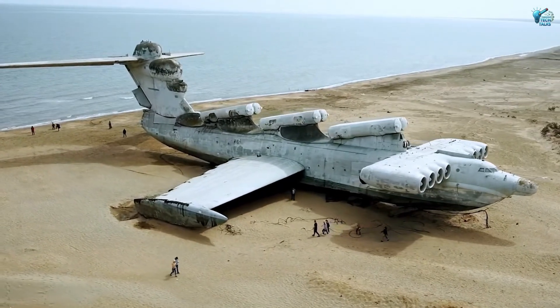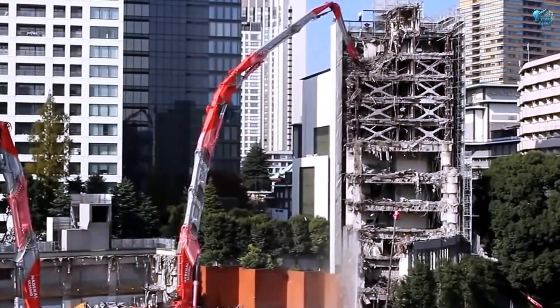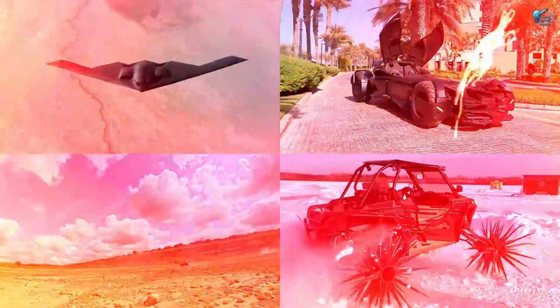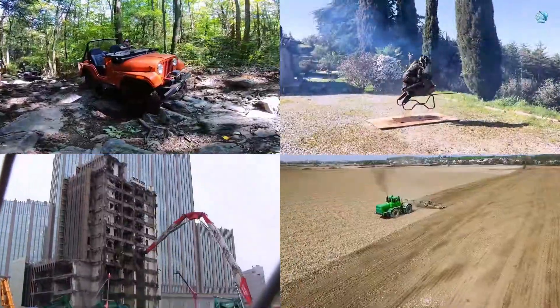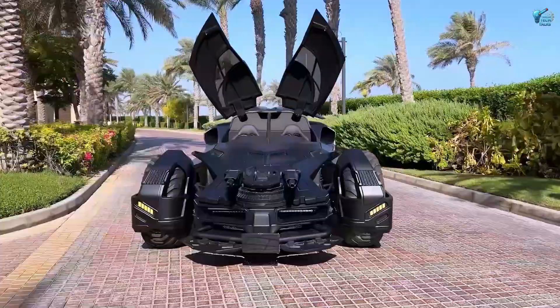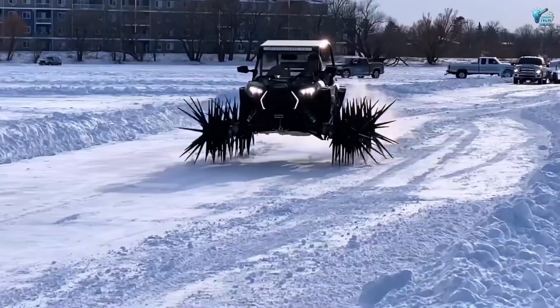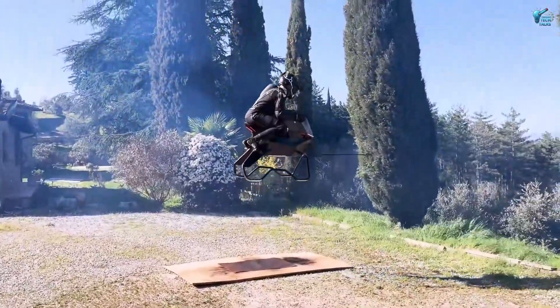From ground-effect leviathans and weaponized jeeps to hovering bikes, skyscraper destroyers, garage-built beasts, and invisible bombers — these machines are more than just metal and circuitry. They are audacious statements of ambition, monuments to incredible design, and a testament to the endless quest to push boundaries and redefine what's possible.